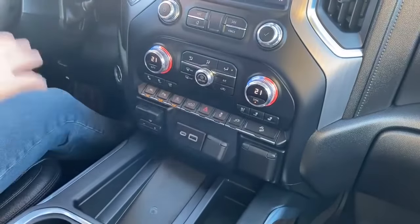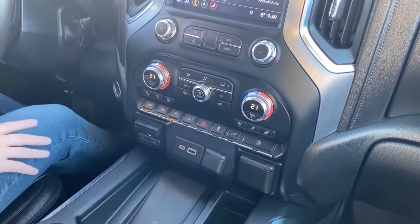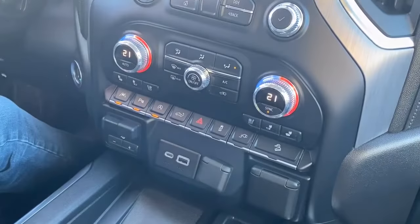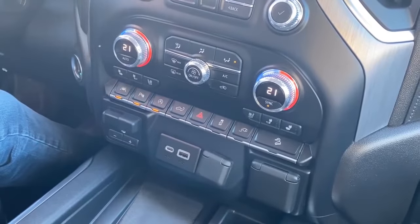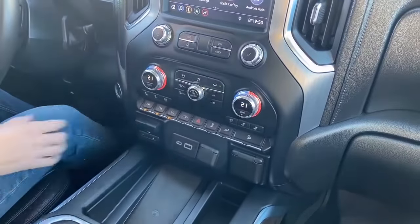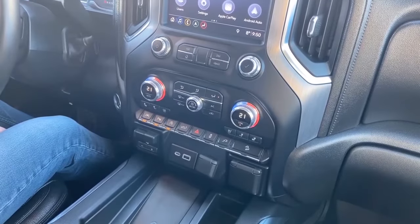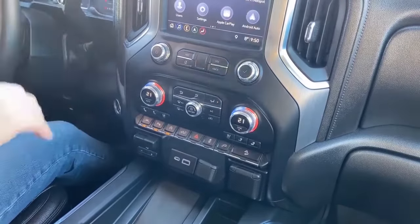Hill descent control, traction stability control — things that have become standard over the years. Front and rear park assist, lane keep assist — so if you touch the lines on the road, the vehicle will adjust the steering wheel back. Heated and cooled seats, dual-zone automatic climate control. New for this body style, there are vents in the back, which we'll show when we get there.